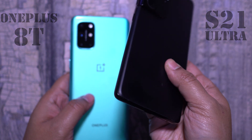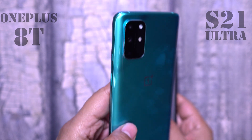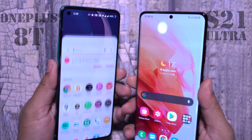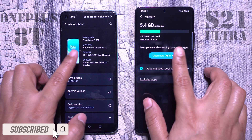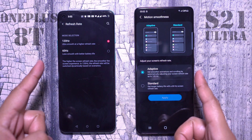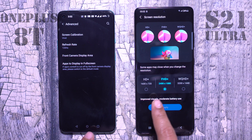The S21 Ultra is equipped with the next-generation 2021 5-nanometer based Exynos 2100 or Snapdragon 888, whereas the OnePlus 8T is a 7-nanometer Snapdragon 865 based smartphone. Both smartphones here are equipped with 12 gigabytes of RAM. The screen refresh rate has been set to maximum — 120Hz — and the screen resolution of the S21 Ultra is set to Full HD+, same as the OnePlus 8T.